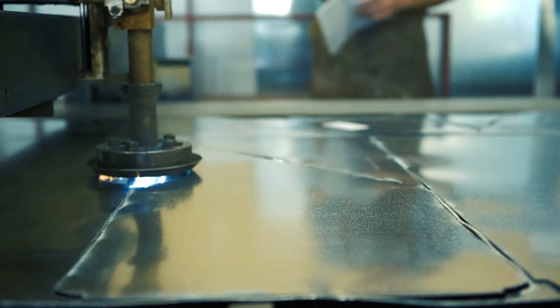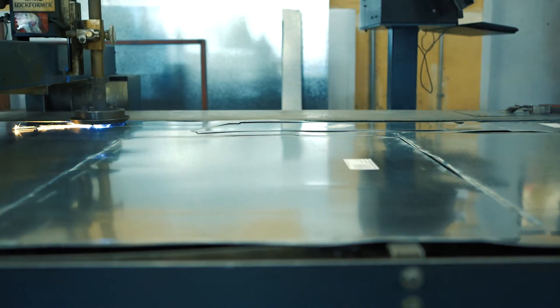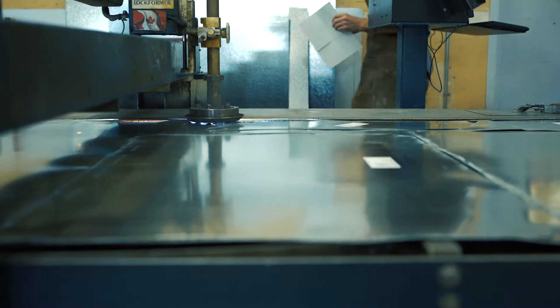I went through the BCIT Foundation program for sheet metal. I graduated in 2013 and I worked at Advanced Sheet Metal as a sheet metal mechanic, and I've been doing that ever since.